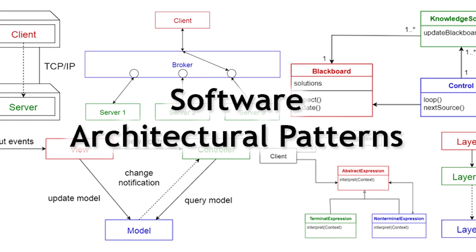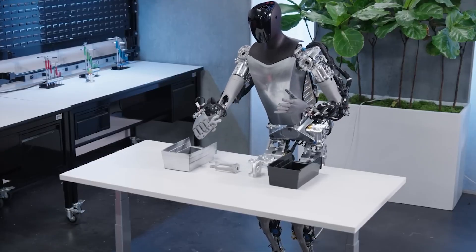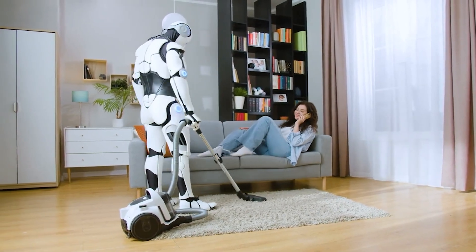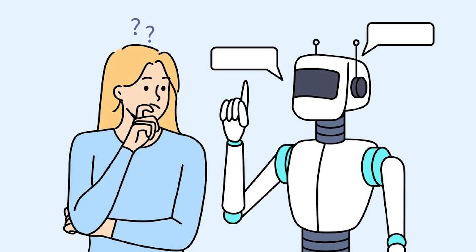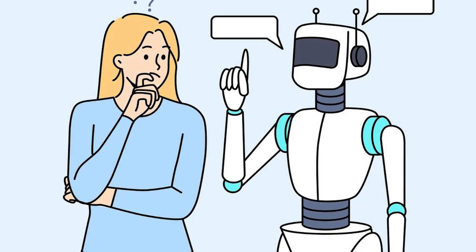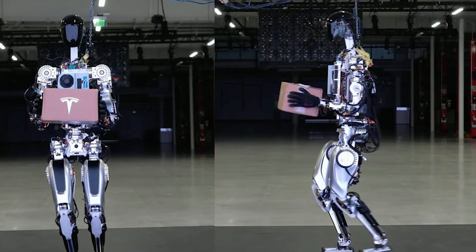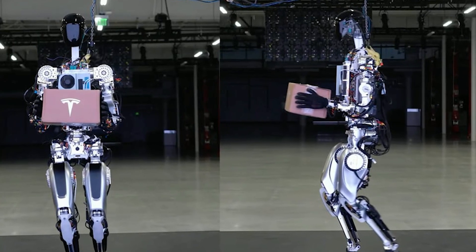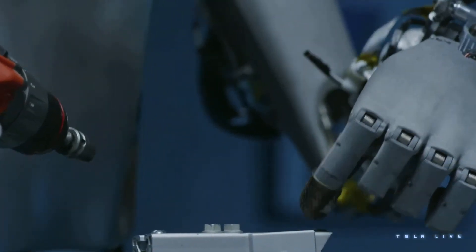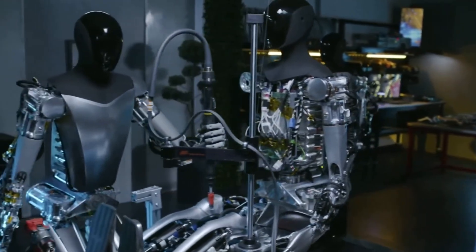One standout feature of Optimus Gen 2 is its adaptable software architecture, a potential game-changer in home assistance. Picture a robot seamlessly transitioning between tasks, from cleaning and tidying up to assisting with child care duties. Its learning capability enables it to anticipate household needs and suggest efficient solutions. These robot assistants provide an alternative to human labor, operating 24-7, continuously learning, and working at a fraction of the cost. They function without the constraints of human necessities — no breaks, holidays, or sick days — making them a formidable workforce, potentially transforming industries.